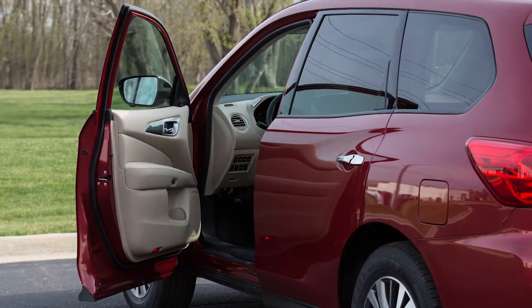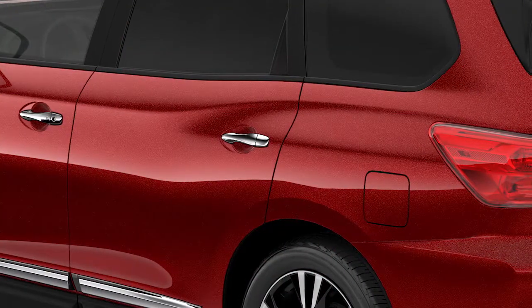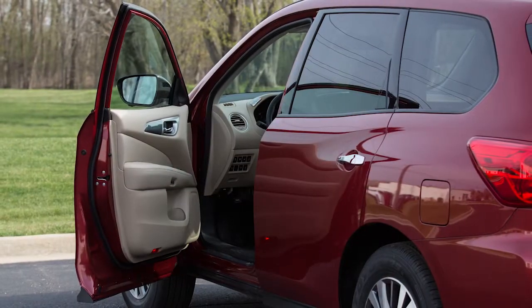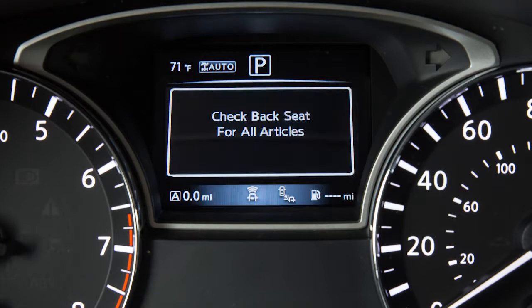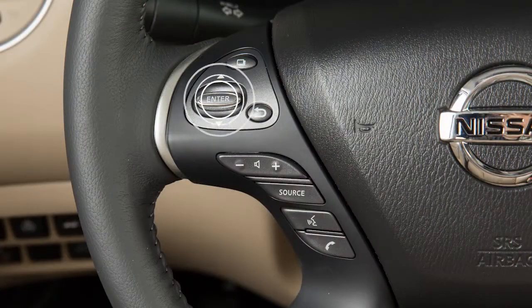When the driver exits the vehicle after arriving at a destination, a rear door must be opened within a short time to deactivate the alert. If the driver exits the vehicle while the Rear Door Alert is active, this message will be displayed and the horn will sound three times. Check the rear seat for all articles and press the Enter button to clear the Rear Door Alert warning message.